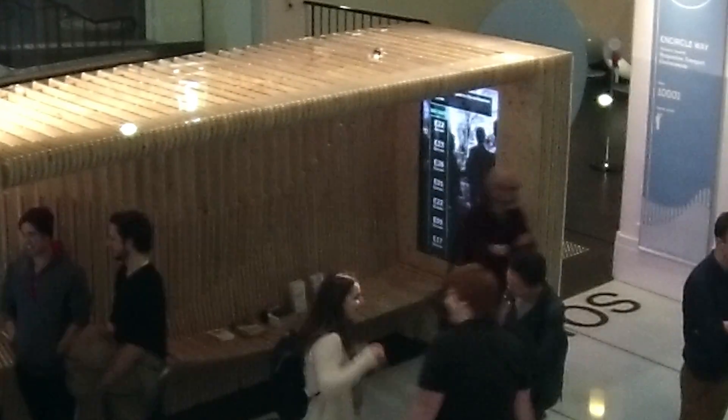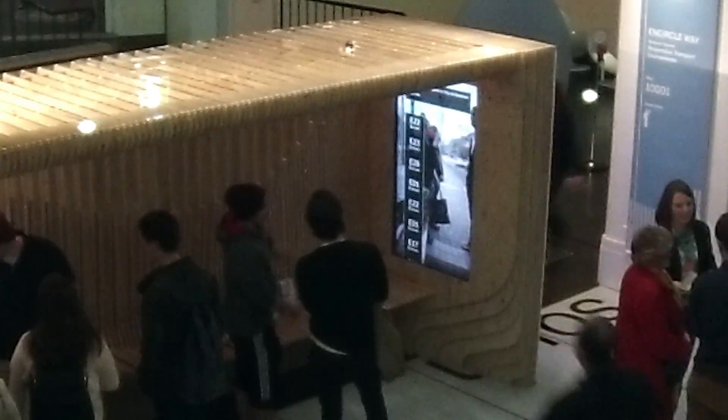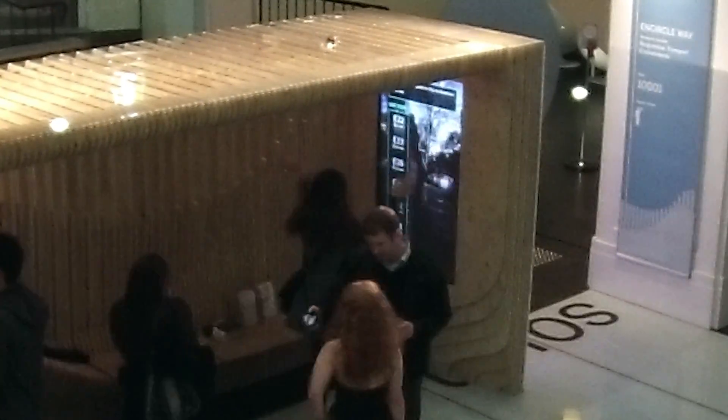Another feature we have is that a camera will monitor what happens at your bus stop but also monitors what happens at other bus stops. So instead of sitting alone in the middle of the night, you're able to see other people at other bus stops, communicate and watch out for each other, so you get a safer feeling within the bus stop.